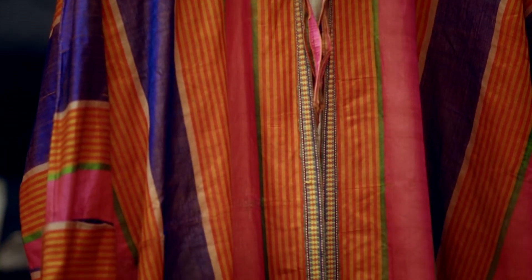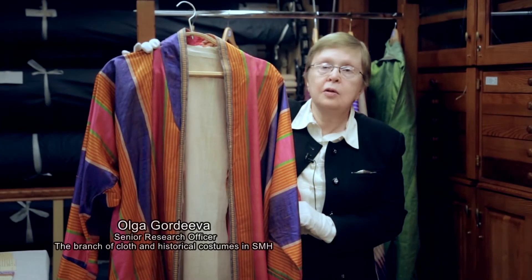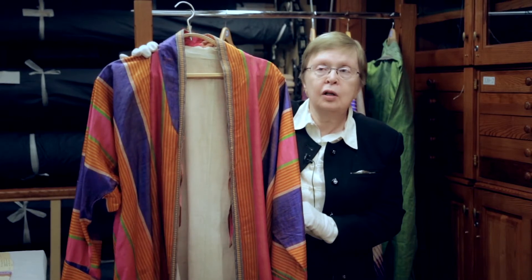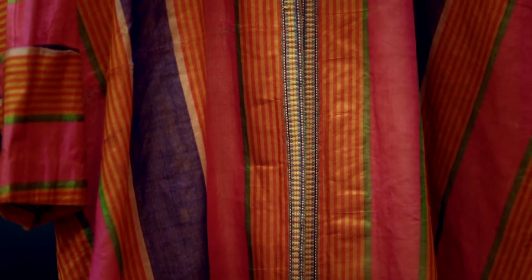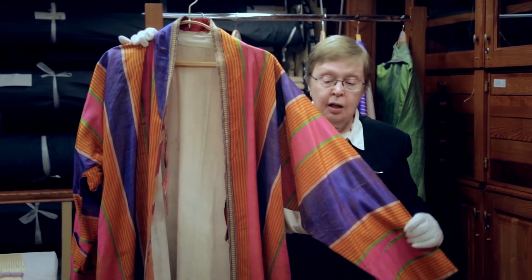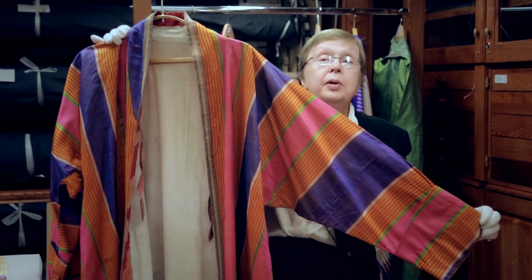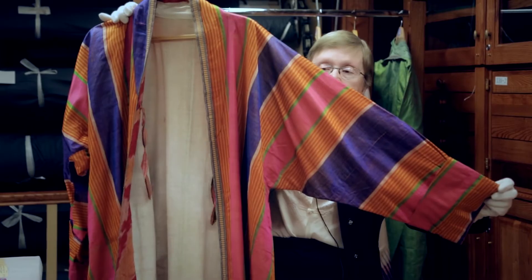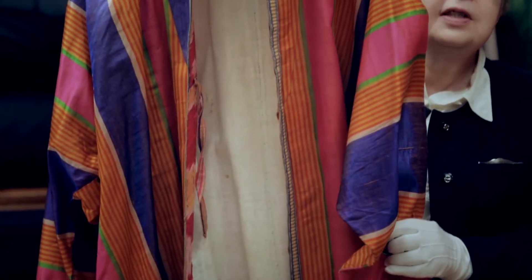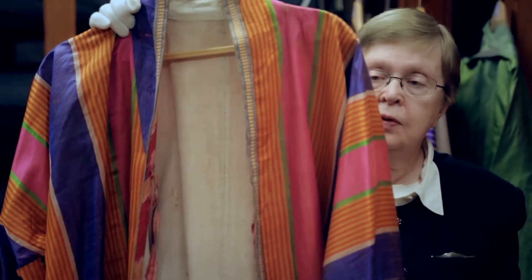It is extremely important to know whom these garments belonged to. This robe of Bukhara silk belonged to a famous Russian lawyer, Koni. It is clear that he also conducted business connected with the eastern territories, and as a result he was presented this wonderful robe of fine Bukhara silk. The robe was received by the museum from his descendants in the late 19th century.